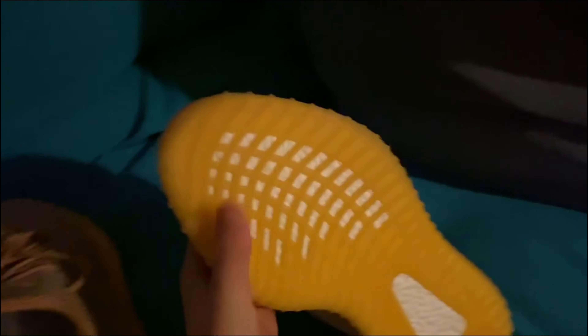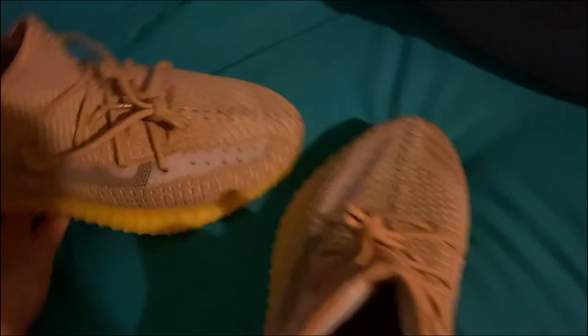The shoes themselves are pretty mid — you can tell by the bottoms, which are just way too yellow. There's no '350,' no Boost, nothing on the bottom at all. They do include shoe trees to keep the shoe in shape during shipping. On the back you don't see anything, nothing on the bottom either, and on the insides it says '350.'